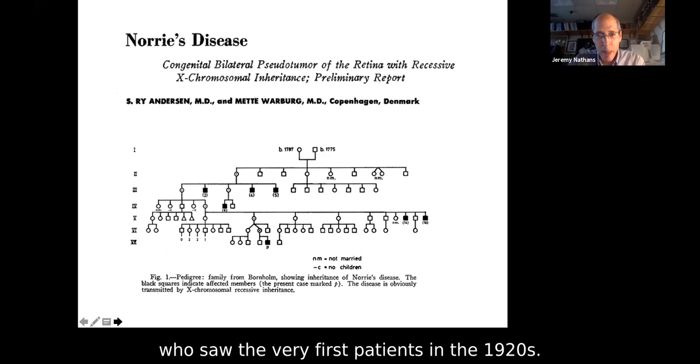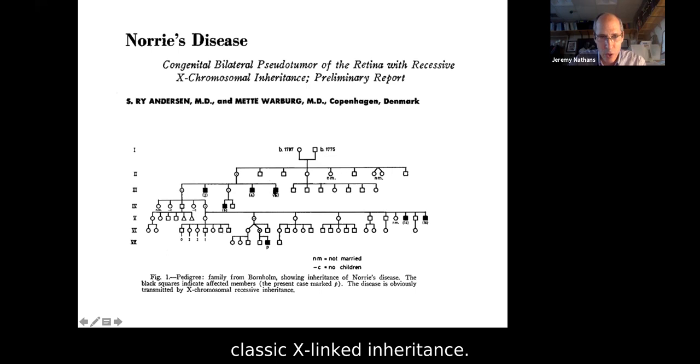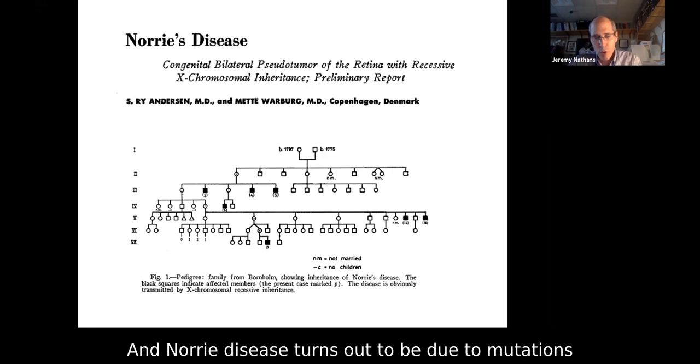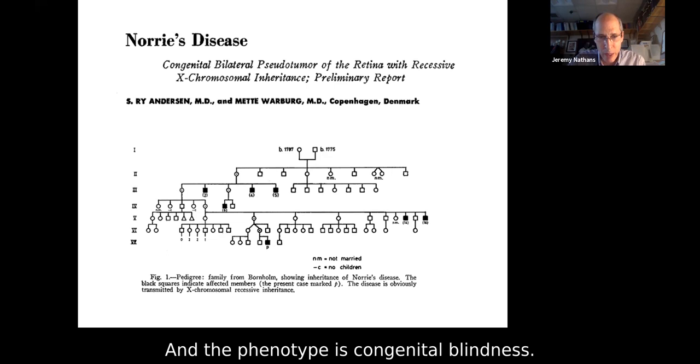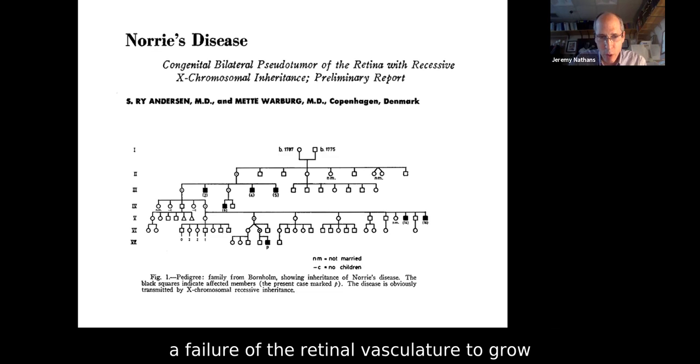Here is one pedigree from Warberg's paper. Every square is a male, every circle is a female — this is classic X-linked inheritance. A carrier female has several affected sons, a daughter who also has an affected son, and so on. Norrie disease turns out to be due to mutations in a small secreted protein, a far-flung member of the TGF-beta superfamily. The phenotype is congenital blindness — the retinas are very much altered, the result of severe hypovascularization, a failure of the retinal vasculature to grow, and subsequent scarring and degeneration of the retina.